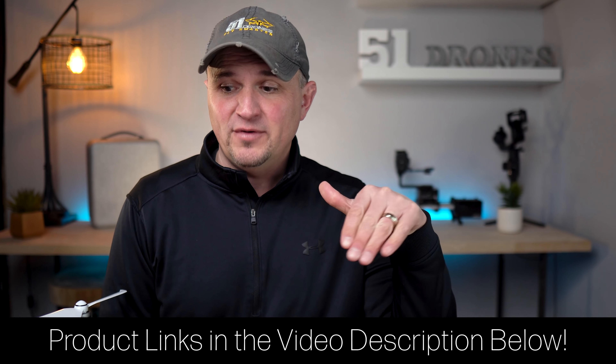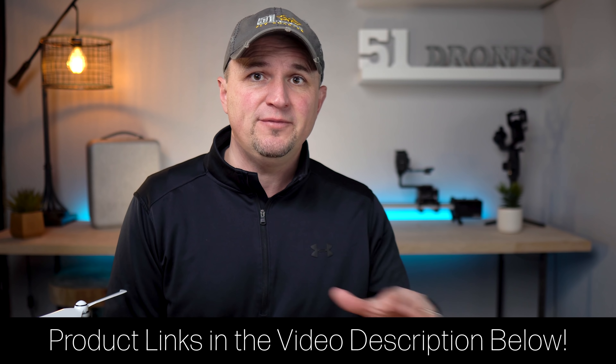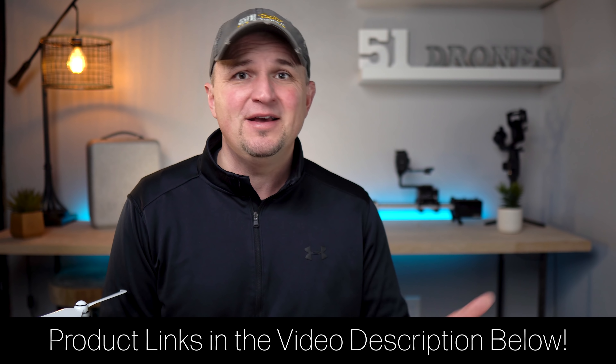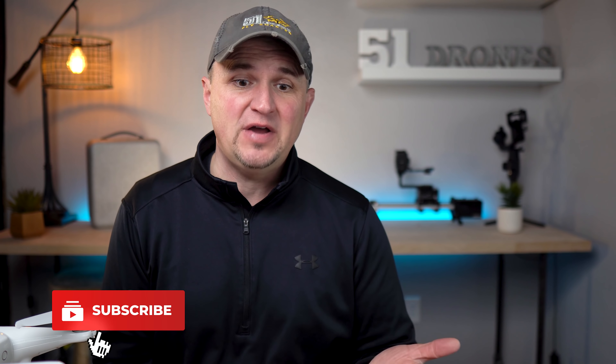The bottom line is you really can't go wrong with either drone. Does the 4K at 60 outweigh having a noisier drone and occasional props in the frame? Or does the stealth and folding design outweigh having no mechanical shutter and no 4K at 60 on the Mavic? Those are questions only you can answer. I hope I gave you a better idea of which way to go. If I helped you, please hit the thumbs up, check the product links in the description, browse the channel, and subscribe. Thanks for watching — fly safe and fly smart.